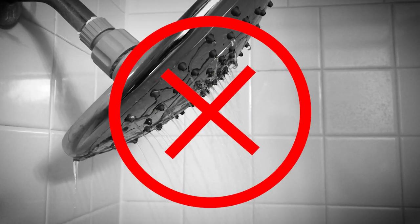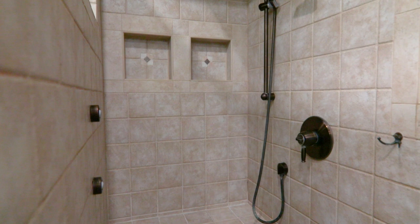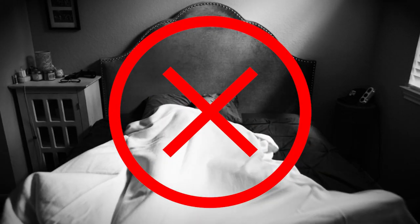A lousy shower head can ruin your whole day, but this master shower has four shower heads and body jets. Tired of tossing and turning all night because the rooms are stuffy? Well, all four bedrooms have a ceiling fan so you can sleep comfortably.